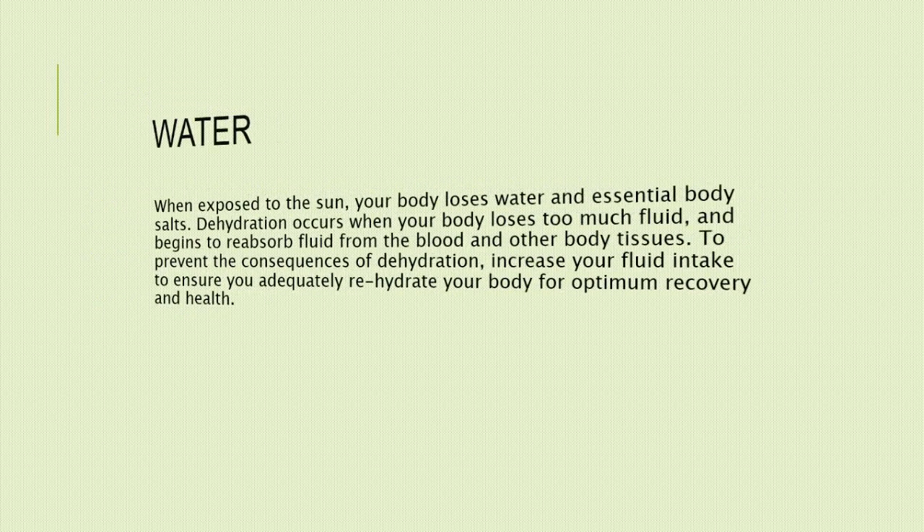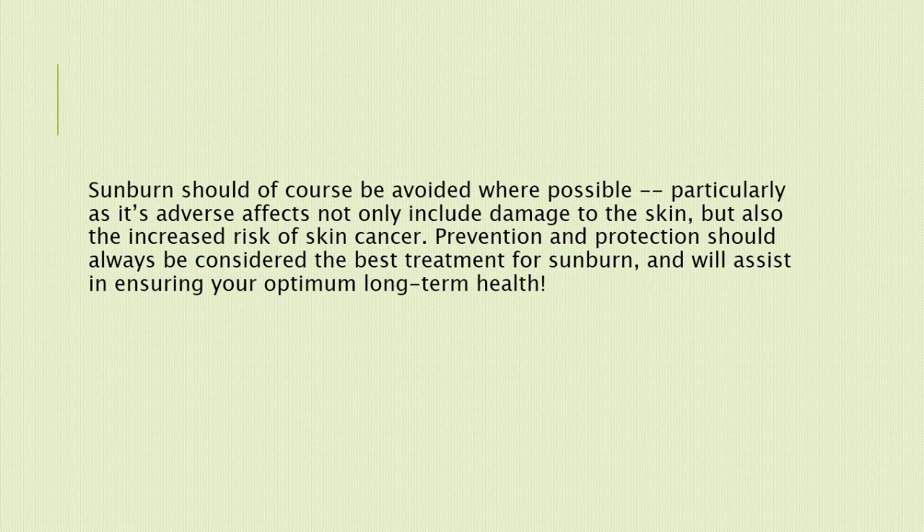Sunburn should of course be avoided where possible, particularly as its adverse effects not only include damage to the skin, but also the increased risk of skin cancer. Prevention and protection should always be considered the best treatment for sunburn and will assist in ensuring your optimum long-term health.